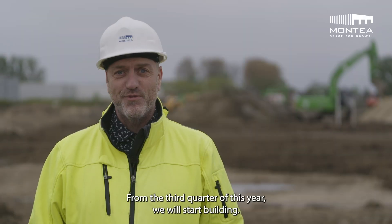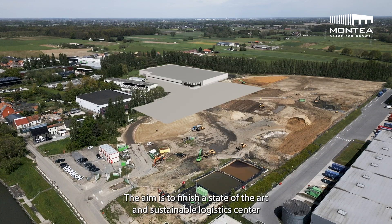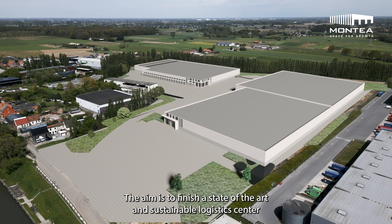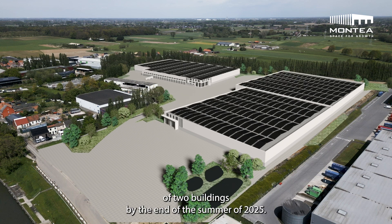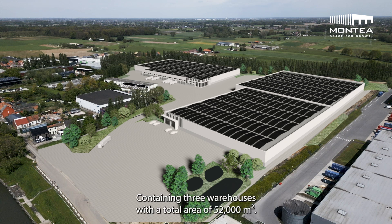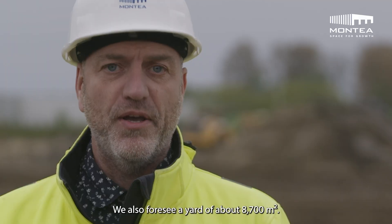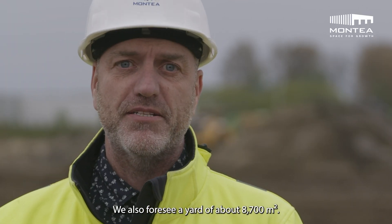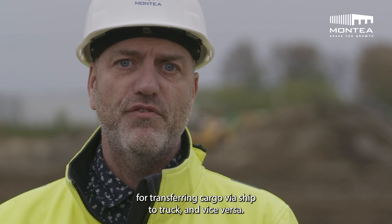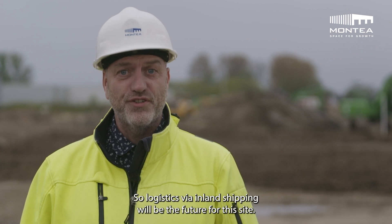From the third quarter of this year we will start building. The aim is to finish a state-of-the-art and sustainable logistics centre of two buildings by the end of the summer of 2025, containing three warehouses with a total area of 52,000 square meters. We also foresee a yard of about 8,700 square meters for transferring cargo via ship to truck and vice versa — logistics via inland shipping will be the future for this site.